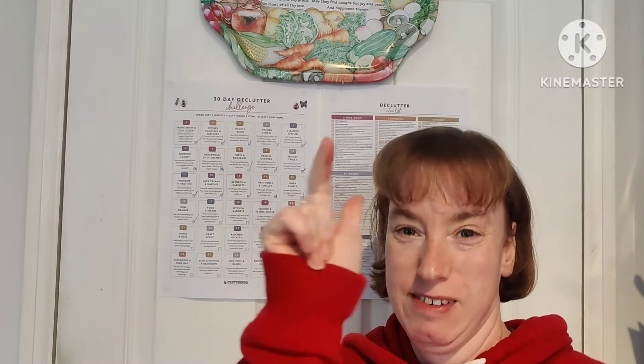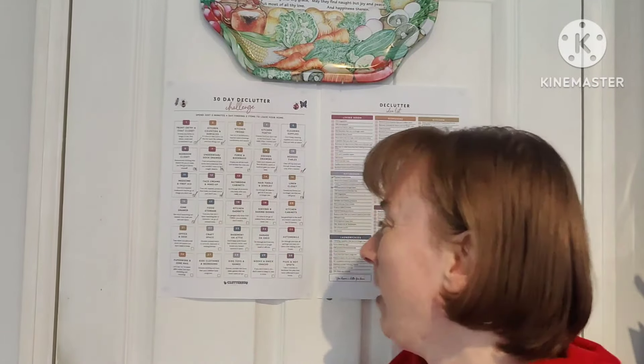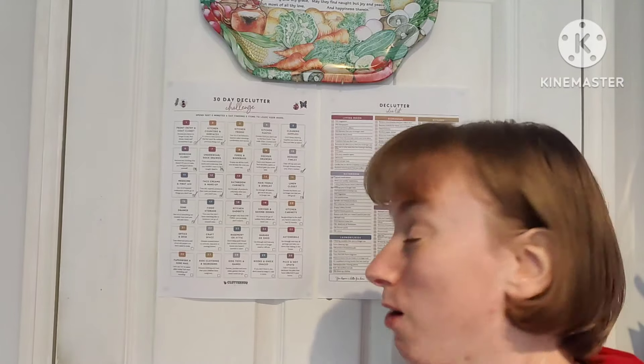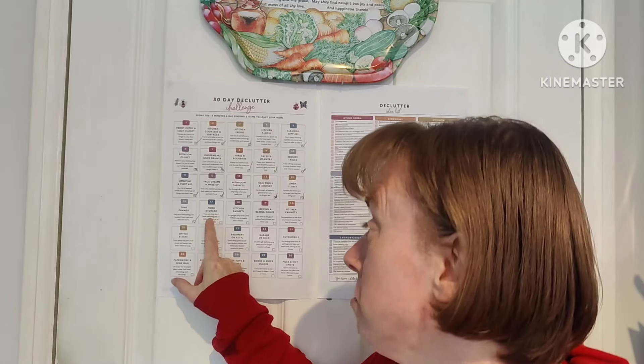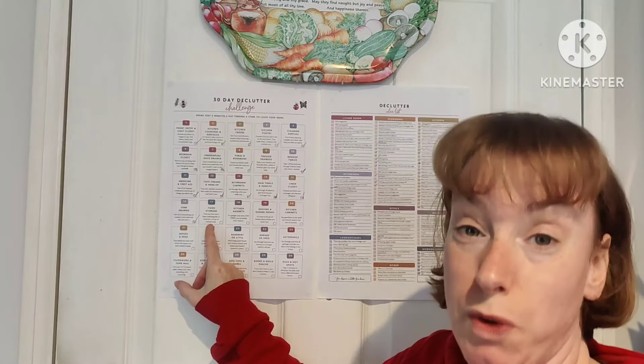Hello and welcome to Day 17. Day 17 is food storage toss — toss any that don't have matching lids or bottoms, and let go of unused ones. So let's go in my cupboard.